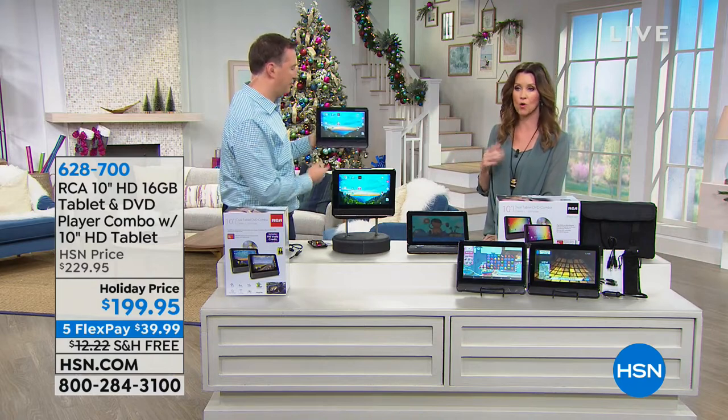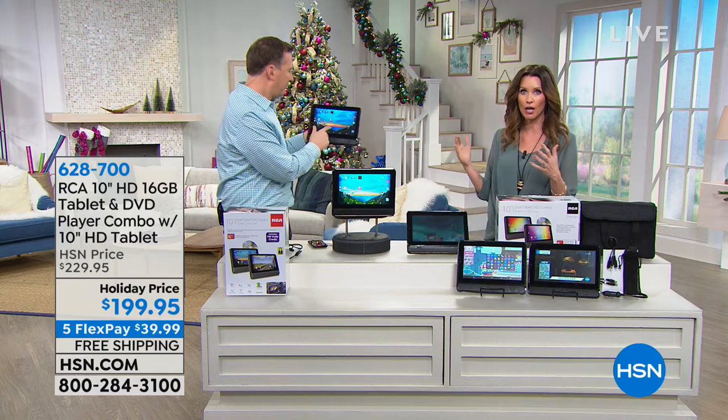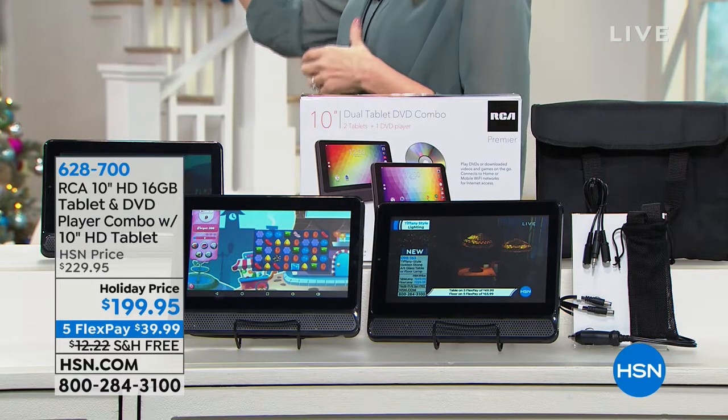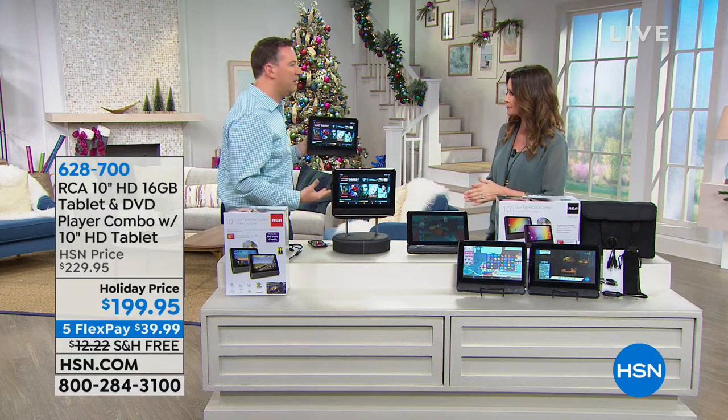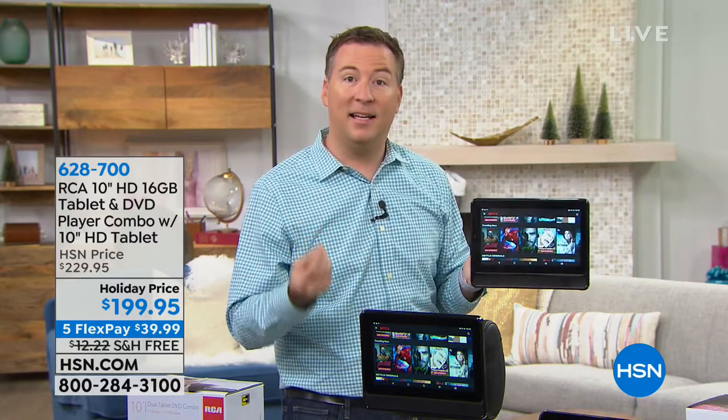Let's talk about quad core, because at this price you'd think — it's $199 and you're getting two tablets plus one that includes a DVD player. You usually pay thousands of dollars extra to have a video player built into your car, and then it only plays DVDs. So why is quad core important? The more cores you have, the faster the tablet responds — faster online, faster turning on, faster downloading apps. The core is basically the engine or brain of the computer.